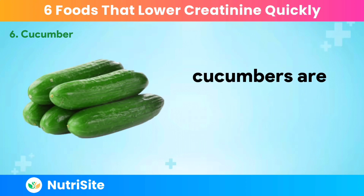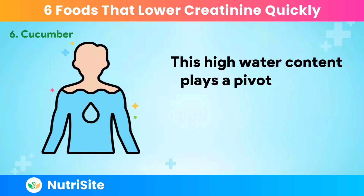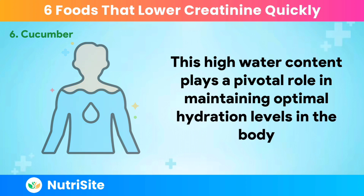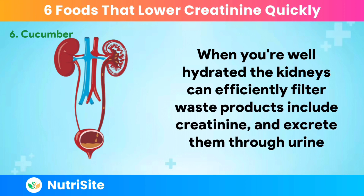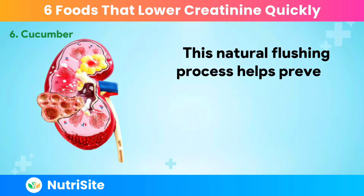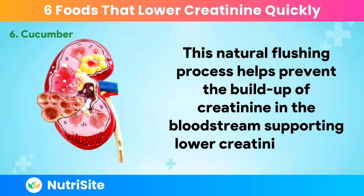Cucumbers are composed of over 95% water. This high water content plays a pivotal role in maintaining optimal hydration levels in the body. When you're well hydrated, the kidneys can efficiently filter waste products, including creatinine, and excrete them through urine. This natural flushing process helps prevent the buildup of creatinine in the bloodstream, supporting lower creatinine levels.